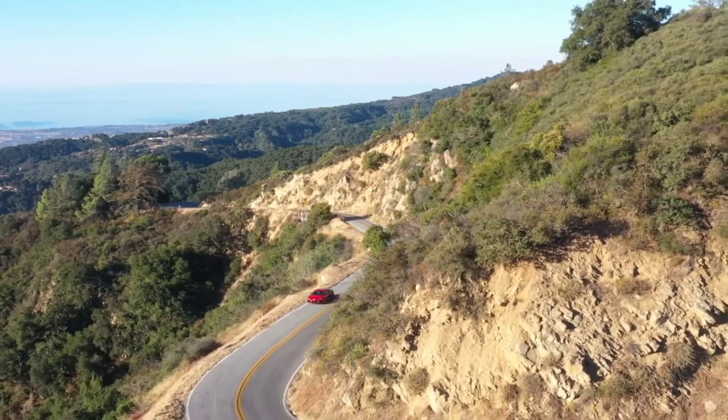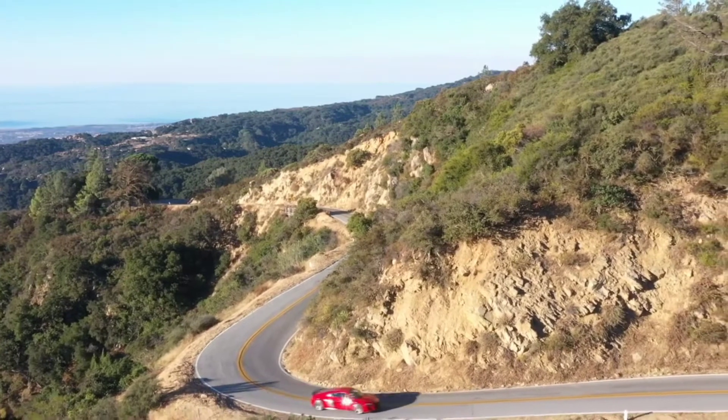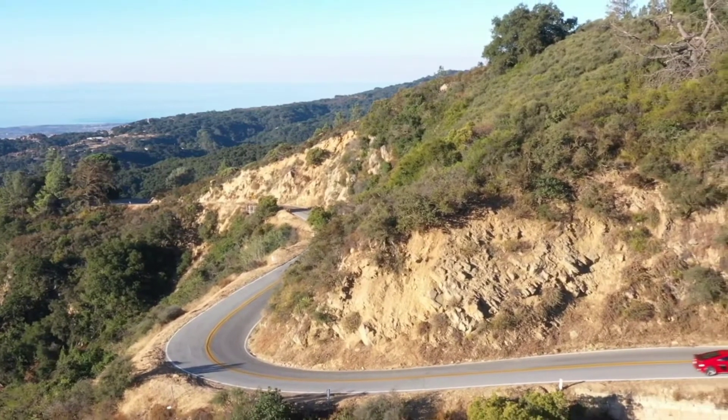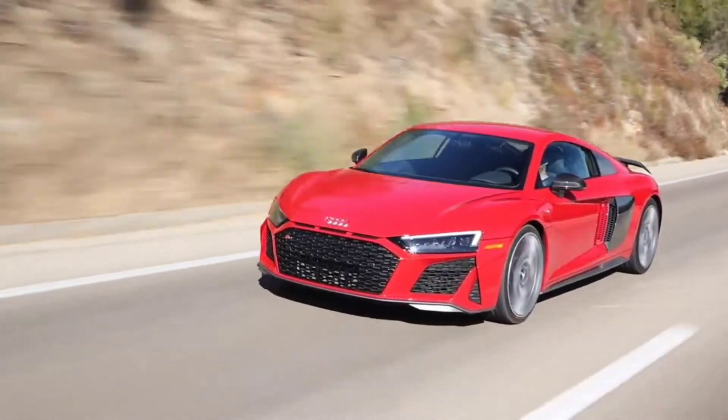The Audi R8 V10 Coupe and Spyder return in 2020 featuring sharpened design and enhanced performance, with all R8 models now achieving a top track speed of at least 200 miles per hour.